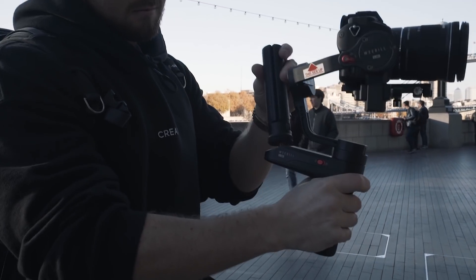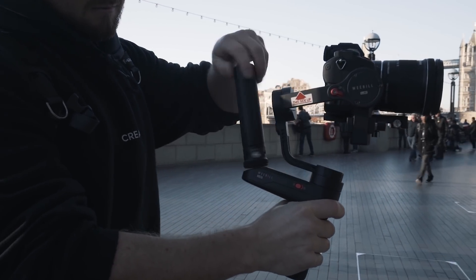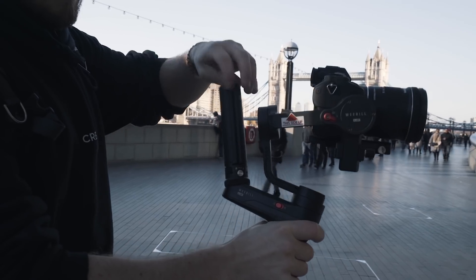The most annoying thing for me when using this gimbal was the fact that if I wanted to go into sling mode, I'd have to unscrew the tripod and screw it back on the top again. The time it takes to get it off and back on is just a nightmare and it does my head in.